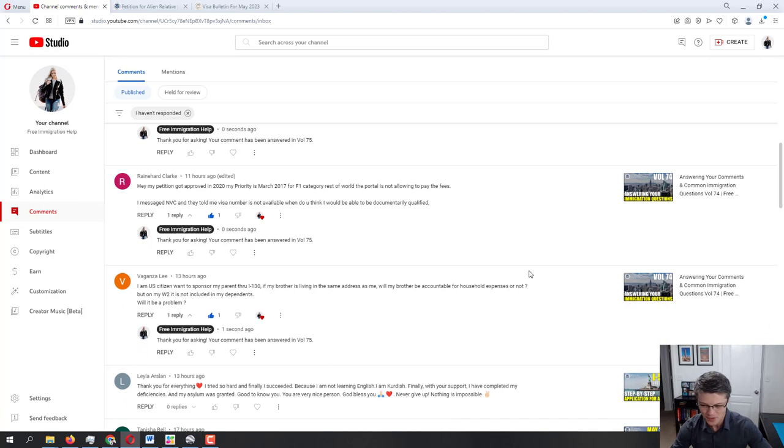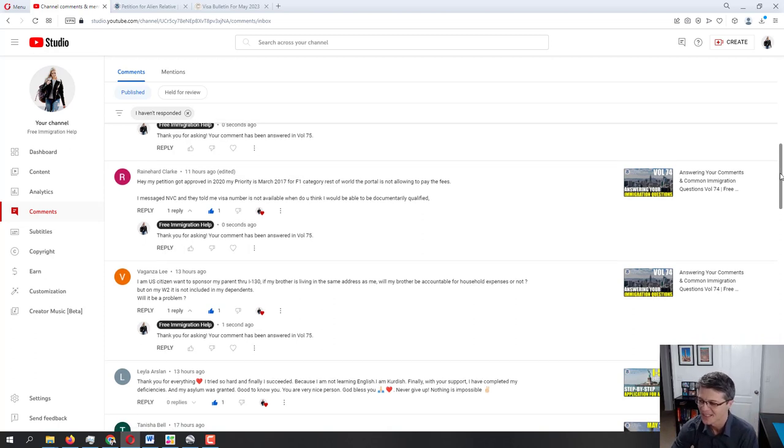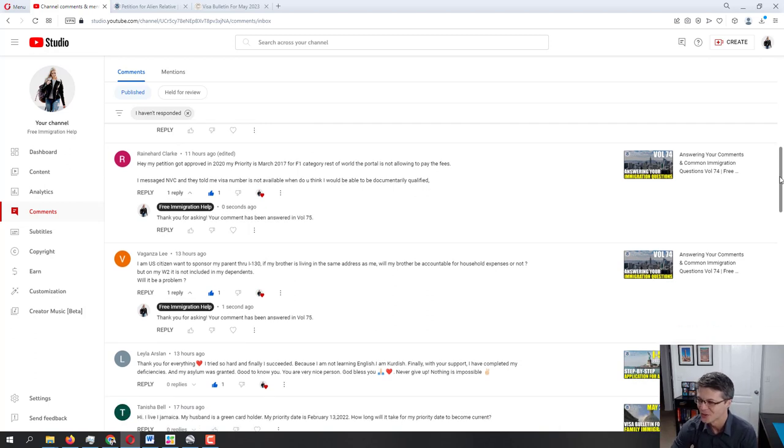Moving to Leila Arslan: 'Thank you for everything. I tried so hard and finally I succeeded — I'm Kurdish and not a native English speaker. Finally, with your support, I have completed my deficiencies and my asylum was granted. God bless you. Never give up — nothing is impossible.' Leila, thank you for your kind comment and update. It's fantastic to know this video was helpful to you. I'm really happy for you. God bless you too, and good luck on your immigration journey.